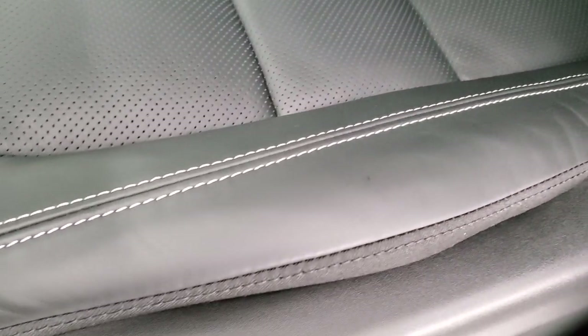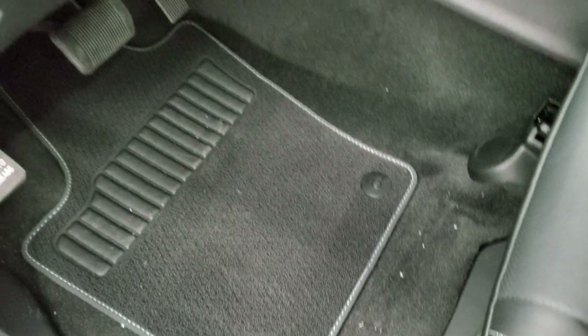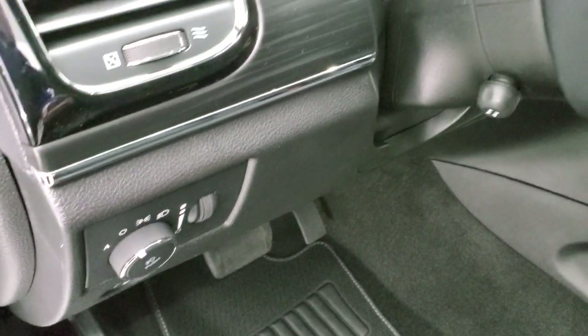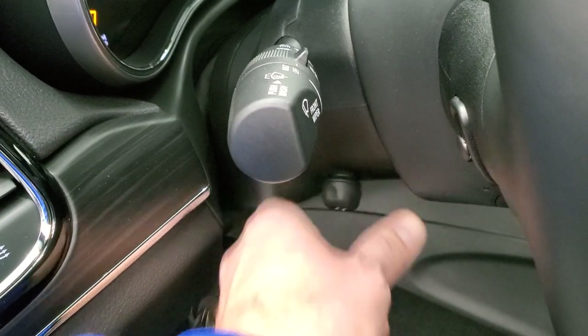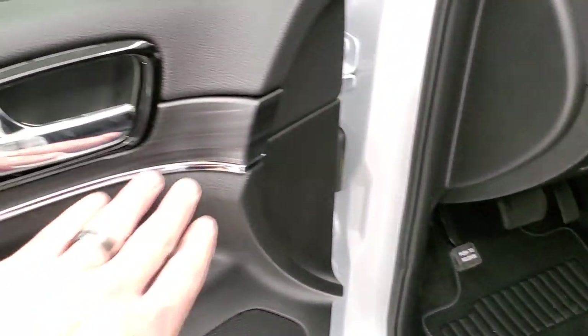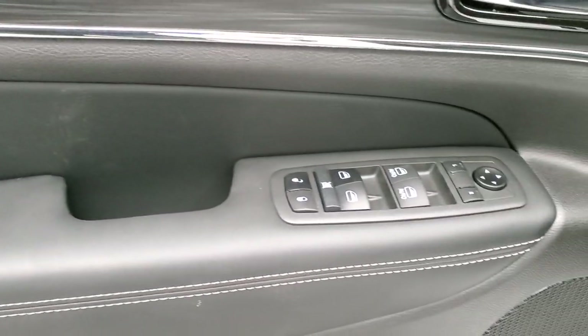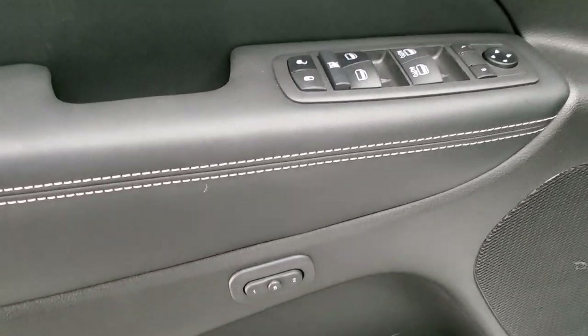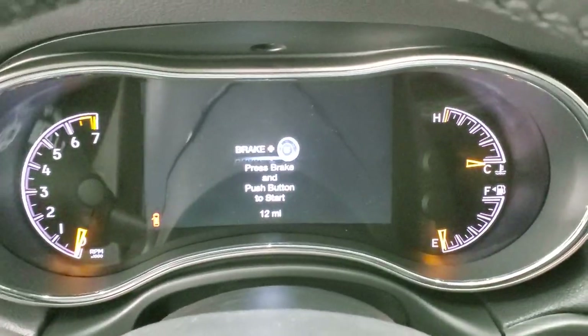Inside, the 80th Anniversary Luxury Group gives you black leather seats with heated and cooled seat options and titanium stitching. You also get berber floor mats, auto headlamps, power telescopic and tilt steering wheel, dark wood grain trim on the doors, power windows, power locks, power mirrors, and a memory driver's seat.